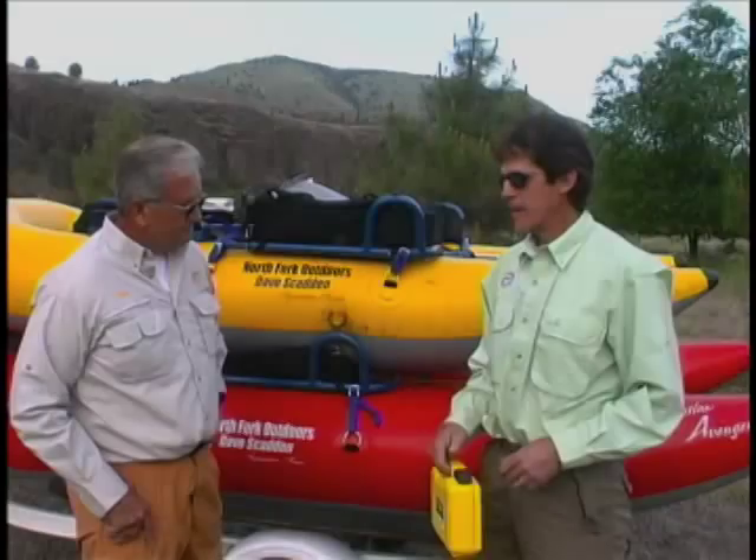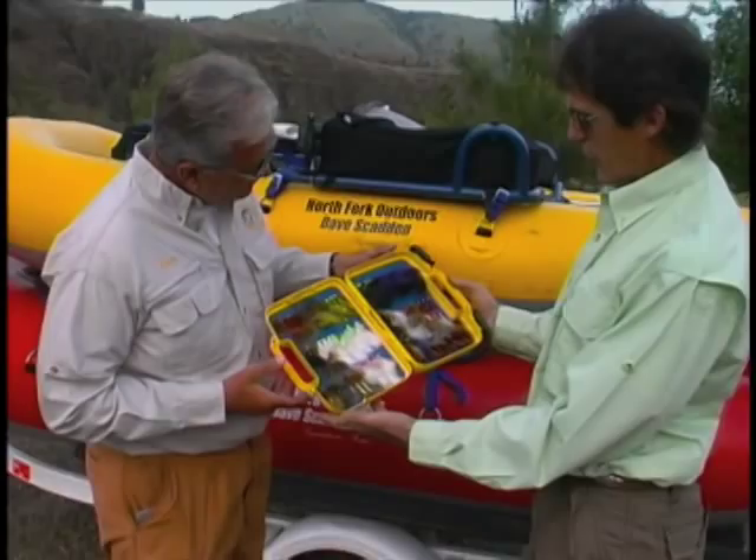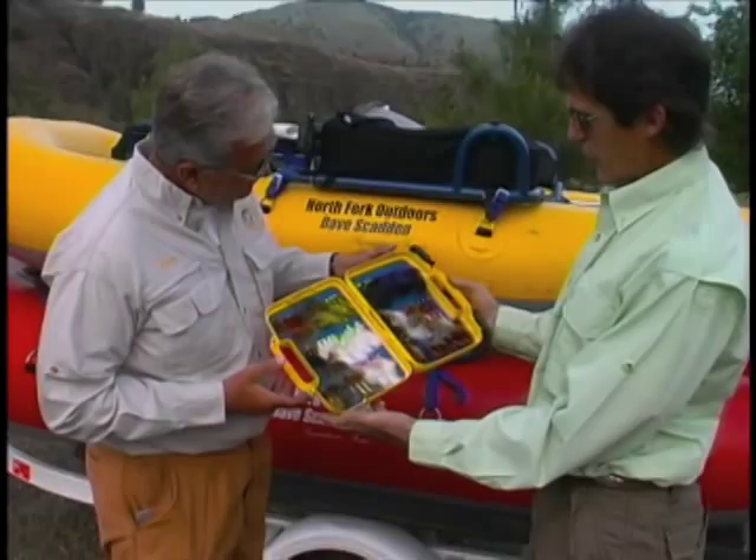Now smallmouth, they're a little different, you know. They're taking different bugs. Most guys are used to fishing trout, and we've got a pretty good selection of different big bugs for bigger smallmouths. There are some big smallies in here — a lot of fish over 20 inches. You've got to have a pretty good-sized fly to entice some of those big fish.